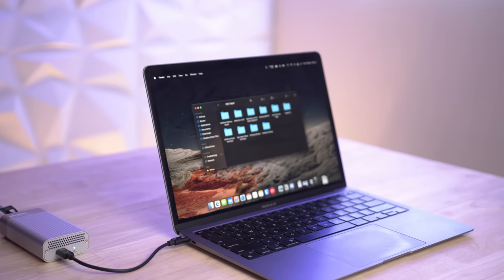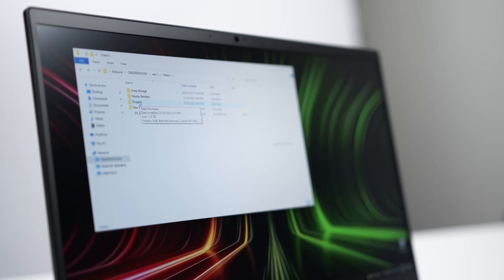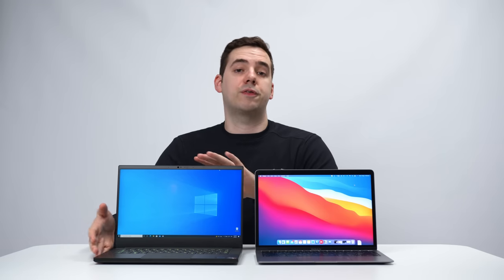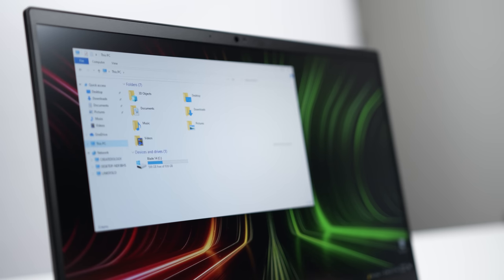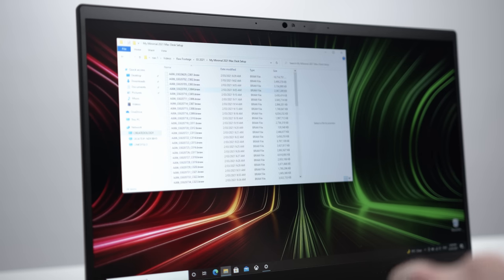Moving on to the next biggest difference I found: file management. I do a lot of file management — all the footage, files, thumbnails, and audio for this YouTube channel, plus the business side of things like invoicing and emails. While the Finder app on the Mac works perfectly fine and I don't have any complaints about it, I found that File Explorer on Windows was much more intuitive and easier to use personally. For example, a single click on the PC will reveal all of your connected drives and their available capacity. I also found sorting and renaming files a lot easier.